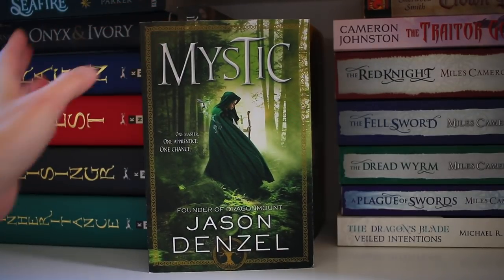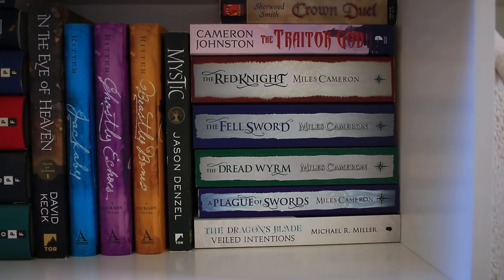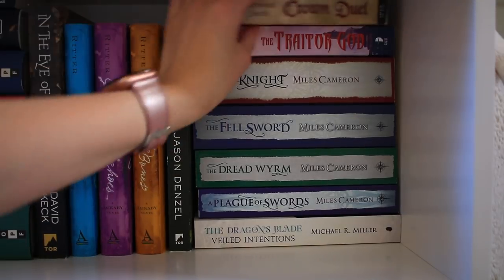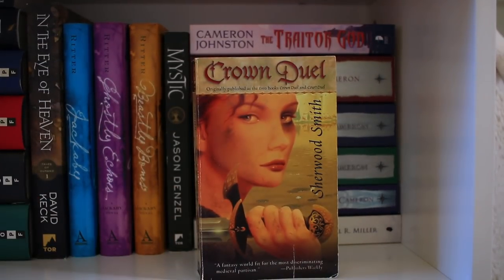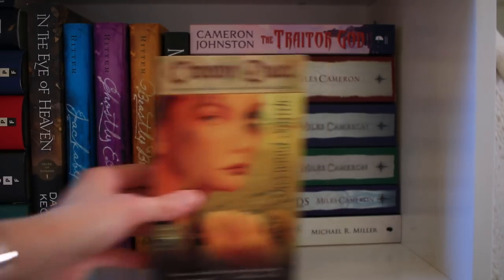Next I have Mystic by Jason Denzel — this is the founder of Dragonmount series. I haven't heard anybody talk about this one; I happened to see it at Powell's and it caught my eye, and I had a credit so I picked it up. The final section here is a little bit of odds and ends, except for Crown Duel by Sherwood Smith — the author of the Inda books over here. This takes place in the same world but years and years later. In one of the books, they mention Inda as if he was a legend — it may or may not have been real. And I'm like, oh, but he was.